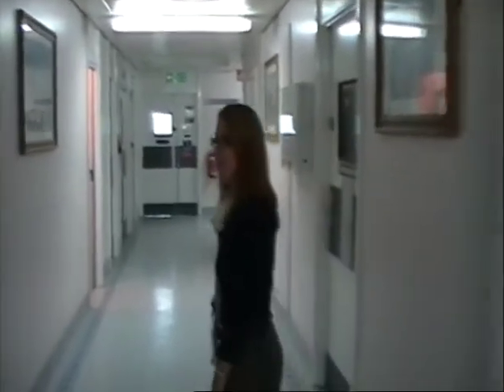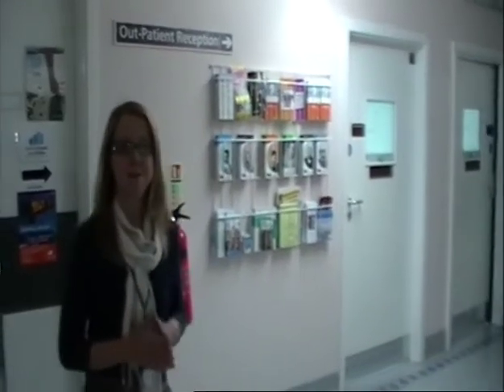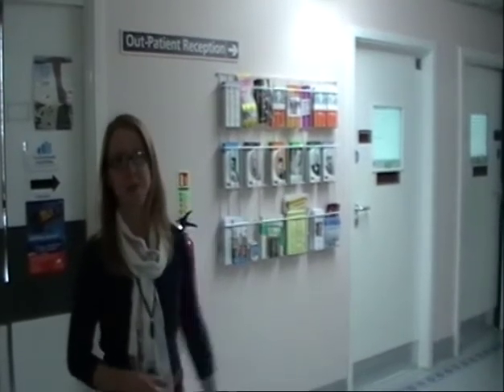There's a sign that says outpatient reception desk. If you follow the corridor down to the reception desk, the receptionist will take some details from you.